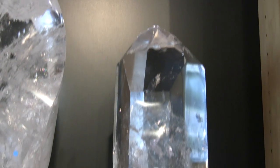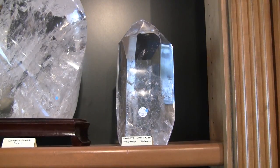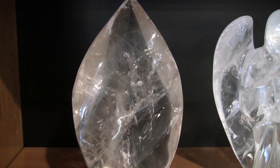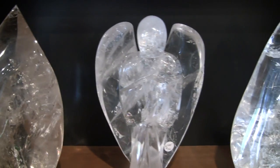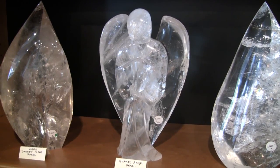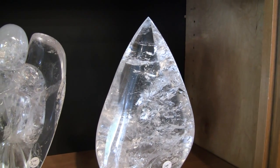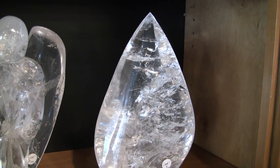We have a quartz Lemurian polished here and a light smoky flame. This is our second largest angel — sort of a cousin to the larger one we just saw — a gorgeous piece. This is a bit of a unique flame shape that really comes to a sharp point, with an incredible interior. It's great in a place that has a lot of sun so that you can see the inclusions.